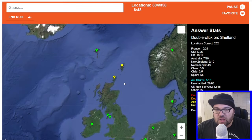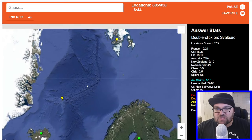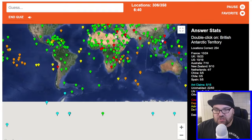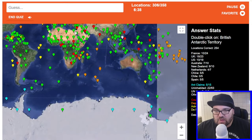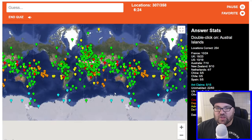Shetland — the ones further north. They are — excellent. And we'll just go up to Svalbard. British Antarctic Territory — maybe this is the British one? It's not. Austral Islands — I actually don't know.